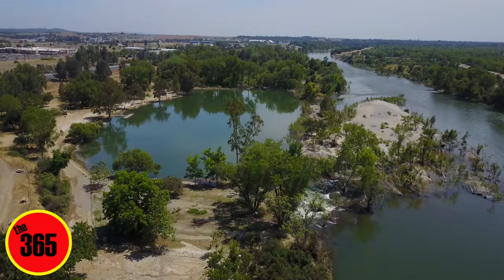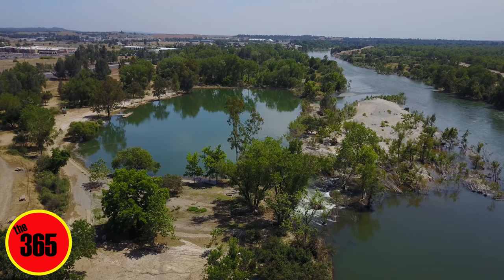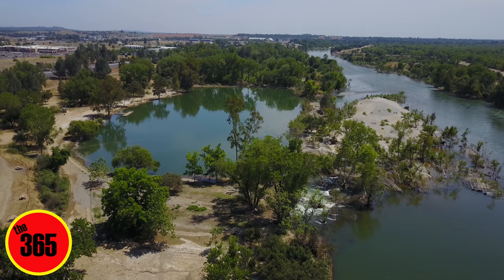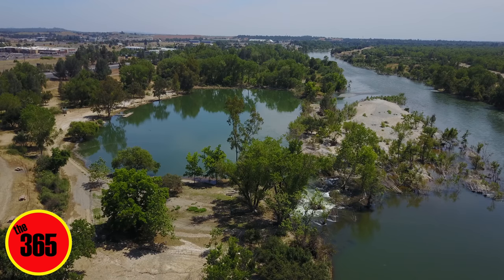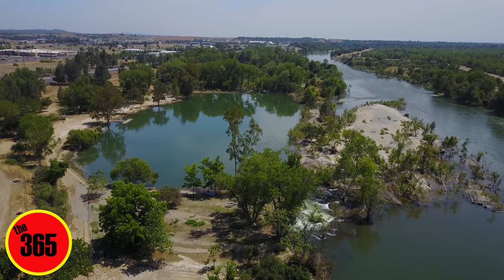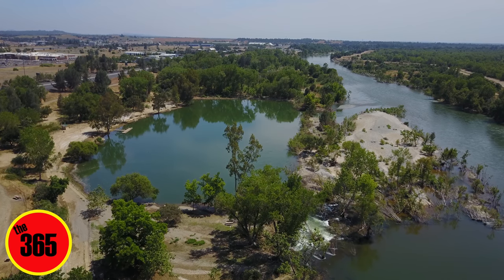Okay, everyone. I'm high above the dog park here in Oroville, California. You can see on your right there's the Feather River. On the left is the dog park's lake that normally doesn't have a lot of water coming into it. But obviously the spills have changed that considerably. So let's go explore a little bit. I'm going to get up a tiny bit higher, just a little higher so we can get a better view.